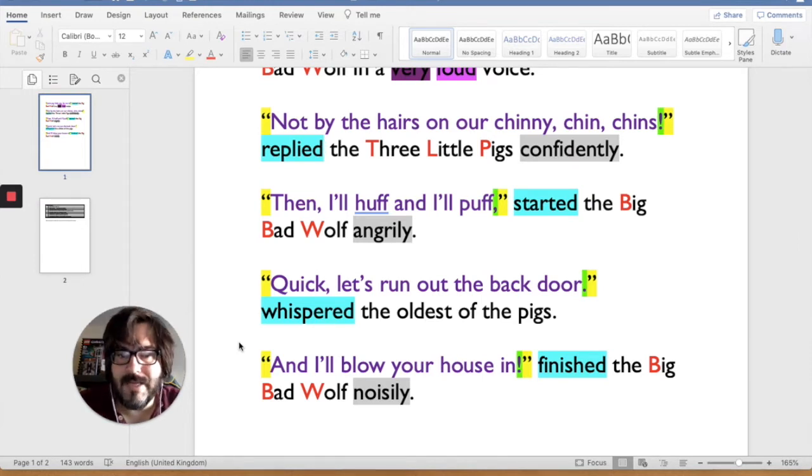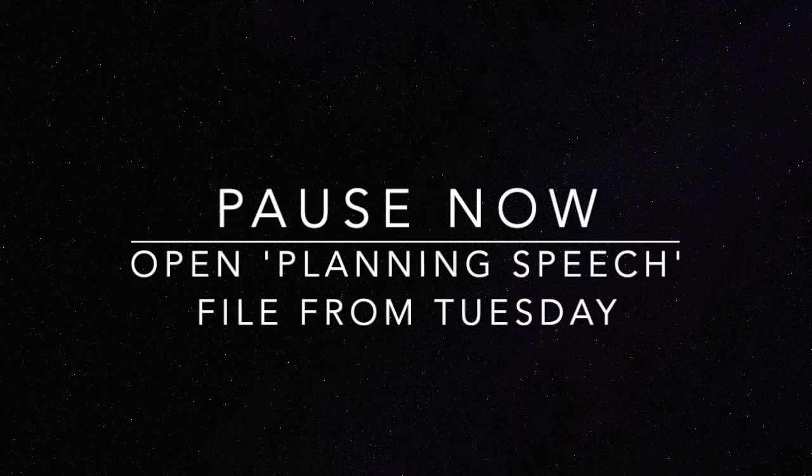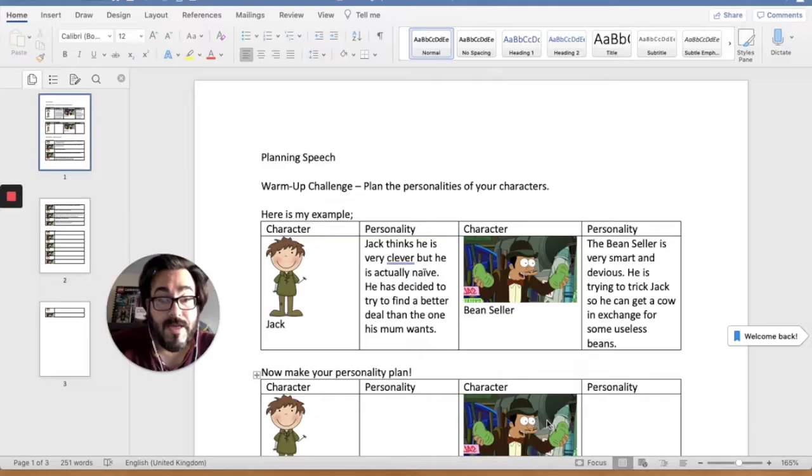Let's get our planning speech document ready, and we can try and apply our model to our plan. I've opened my planning speech file and we're going to try and apply what we just looked at to our own plan for speech that we wrote yesterday.